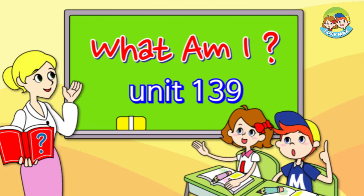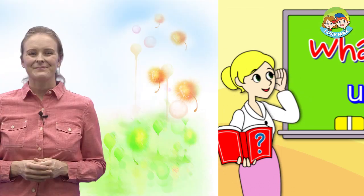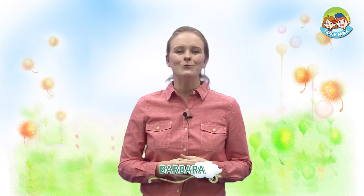What am I? Hi, everyone. Welcome back to What Am I? This time, we will guess furniture. You have this furniture in your room. First, let's learn some words. Then, we will take the word quiz.